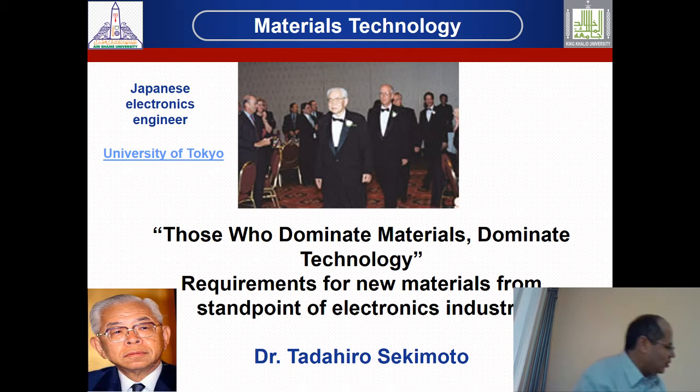The most important concept for us is: if you produce material, you can catch the technology. If you don't have material, you have nothing. This is the concept of Professor Talahiro from the University of Tokyo — those who dominate material, dominate the technology — regarding requirements for new materials from the standpoint of electronic industry.